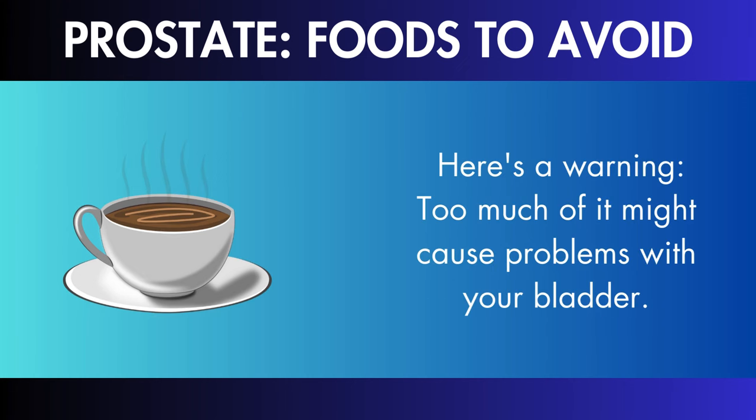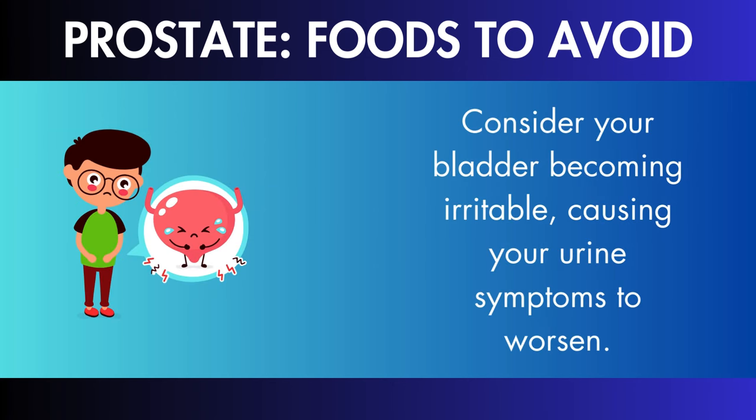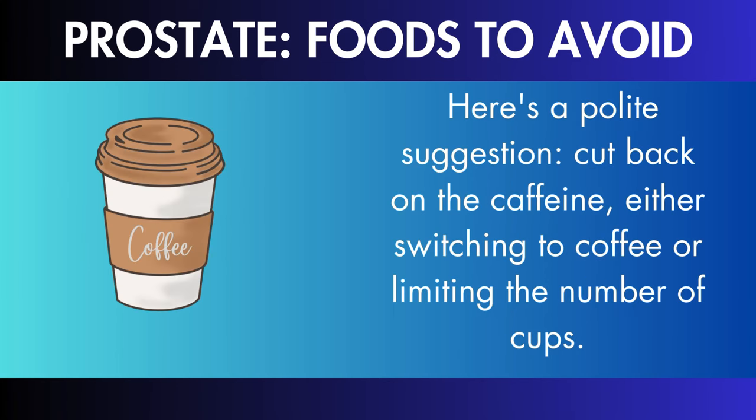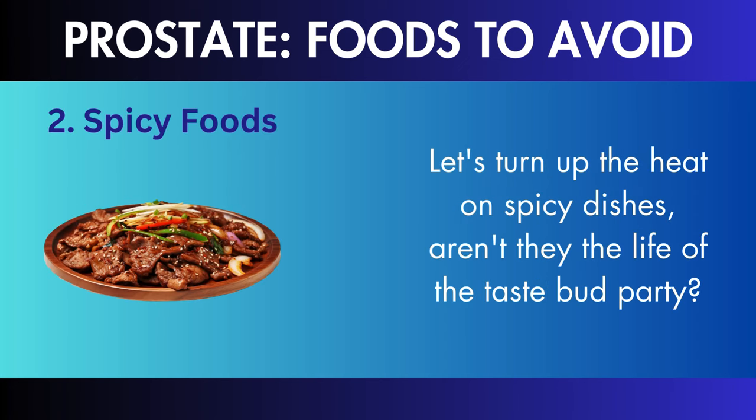Caffeine: let's start with caffeine, the excitement you expect from your morning coffee. Too much of it might cause problems with your bladder, causing your urine symptoms to worsen. Consider cutting back on the caffeine, either switching to decaf or limiting the number of cups. Your bladder may thank you for the peaceful morning ritual.